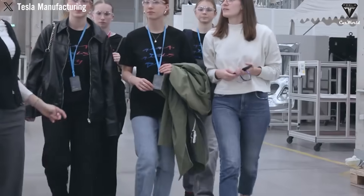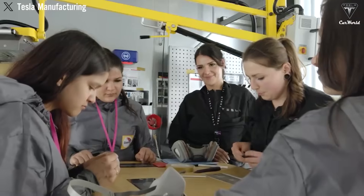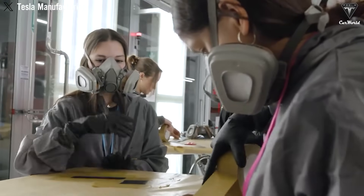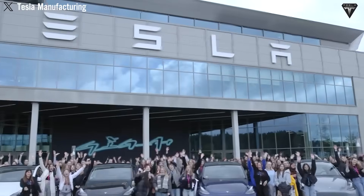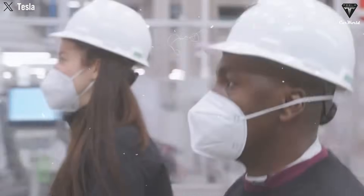What does this mean in practical terms? Instead of using 1,000 robots to weld together hundreds of individual parts, Tesla now uses around 300 to handle everything from raw metal to finished chassis. The result is lower production costs, less factory space, and much higher reliability. This one-shot casting approach also improves structural integrity. With fewer joints and welds, the vehicle's body is stronger, stiffer, and lighter. That translates into better crash performance, lower energy consumption, and increased driving range — all key selling points for EV buyers.